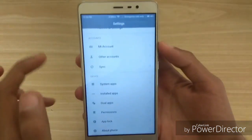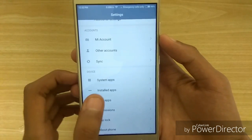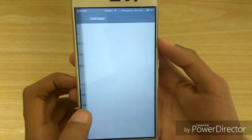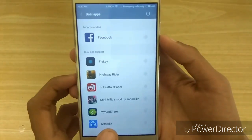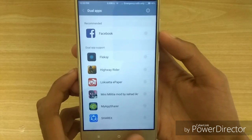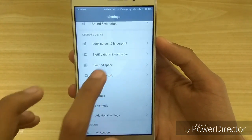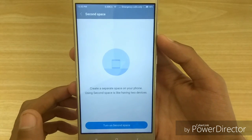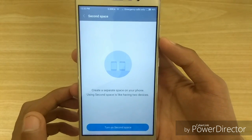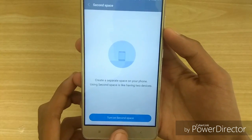If we go to settings, you can see the interface is also slightly changed. We get a new feature called Dual Apps, using which you can actually create a second copy of any app you have on your phone, like two Facebook accounts or two WhatsApp accounts. We also get another new feature called Second Space, using which you can create two different profiles in your phone, giving you two entirely different storage spaces in one phone.